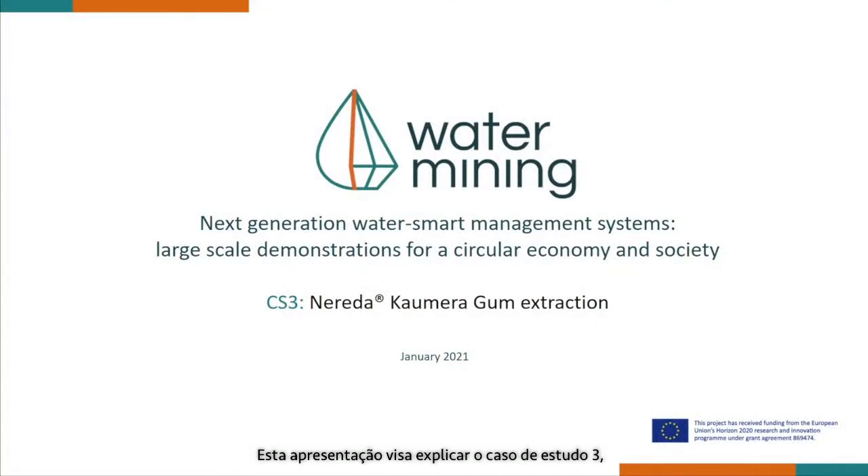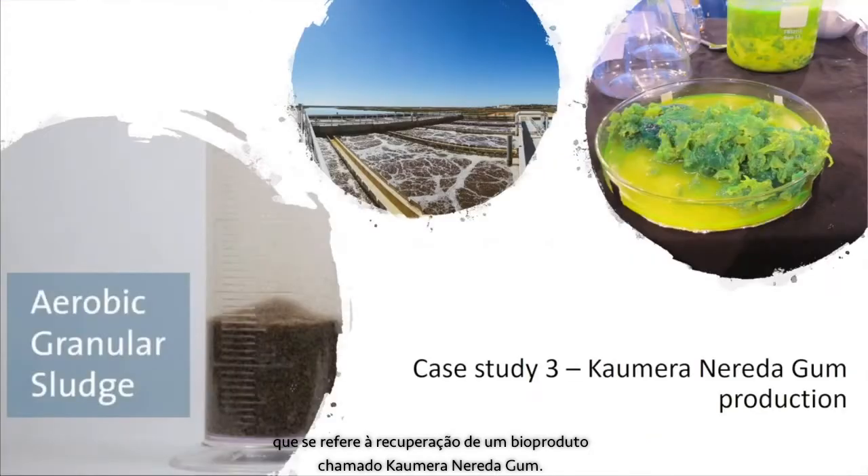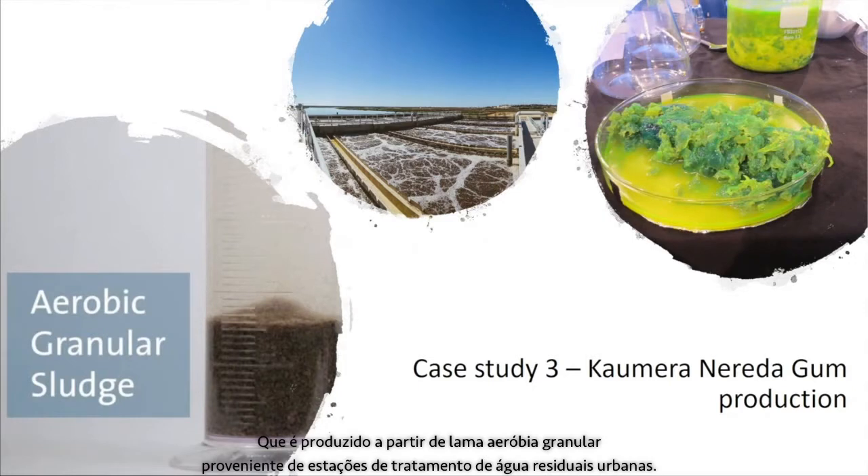This presentation is aimed at explaining Case Study 3, dealing with the recovery of a bio-based product called Kaumera Nereda gum, which is produced from aerobic granule sludge from urban wastewater treatment plants.